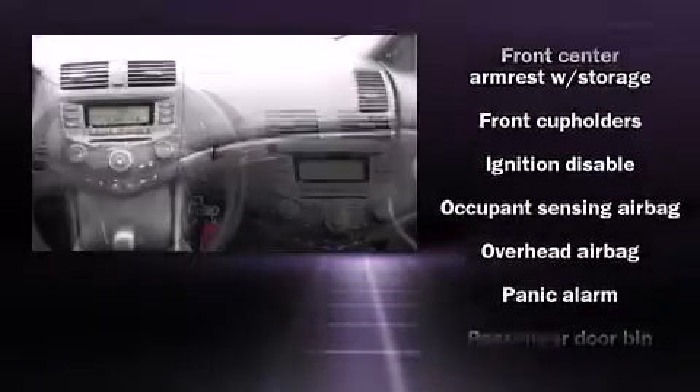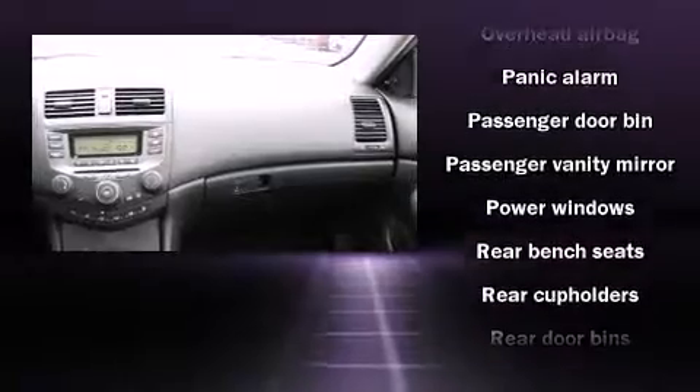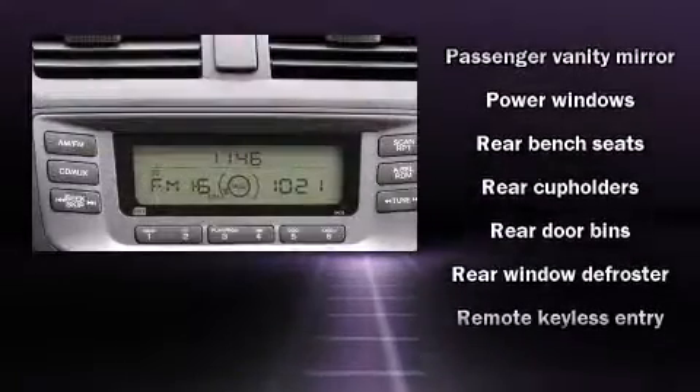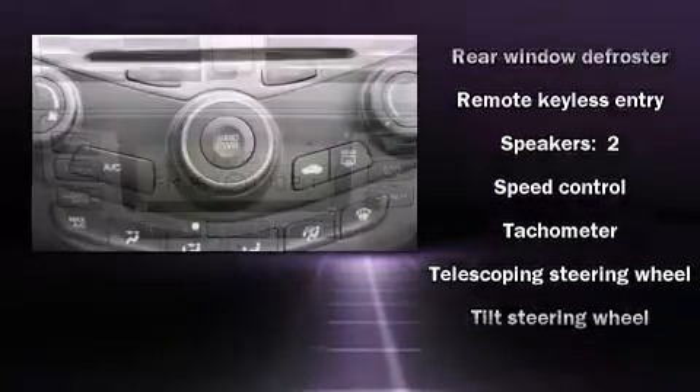Side-curtain airbags deploy in extreme circumstances, shielding you and your passengers from collision forces. It also arrives with a Carfax history report, indicating just one previous owner.